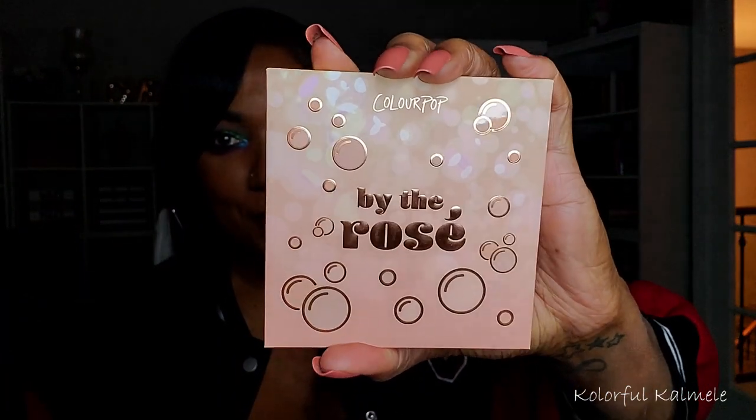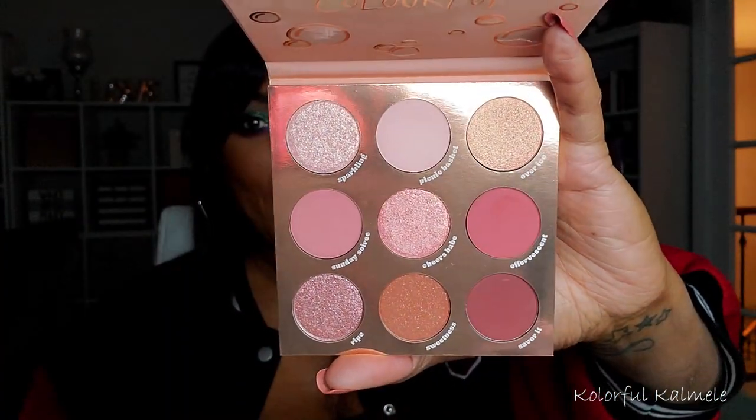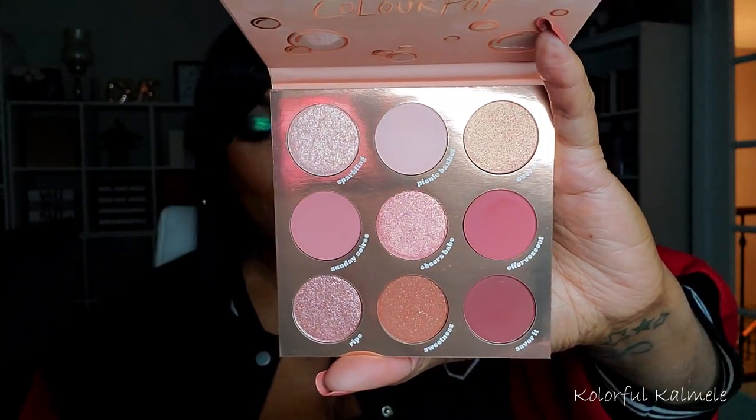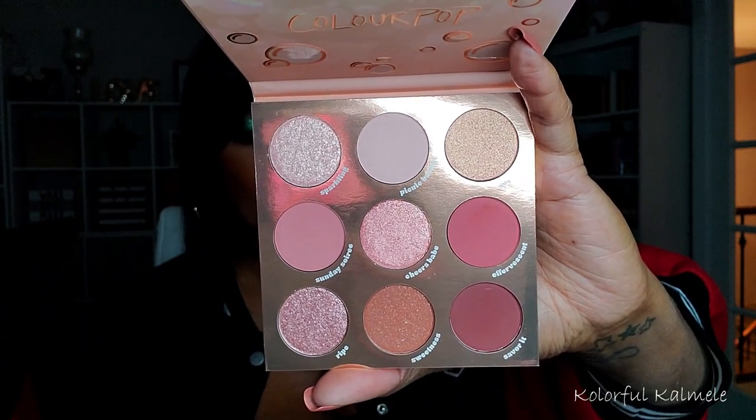Also from ColourPop, I picked up By the Rose, which has these cute little bubbles on it. ColourPop gets me with the packaging every time, and they're really good with color stories — even if they dupe themselves over and over again. I found myself really loving rosy type color stories right now. It's really soft, really girly — maybe it's the soft life I'm trying to live. Really pretty, so glad I got that.